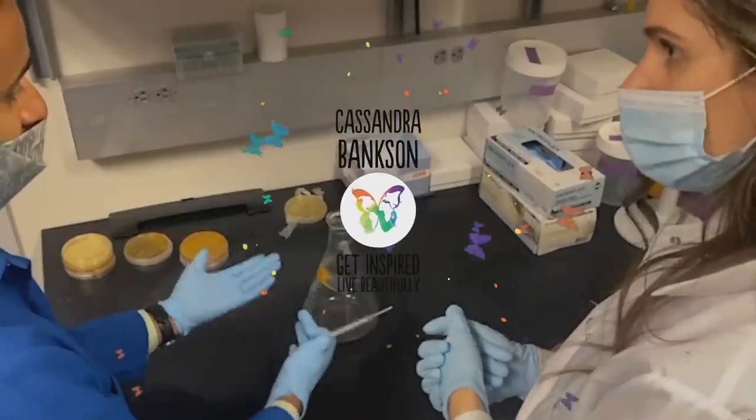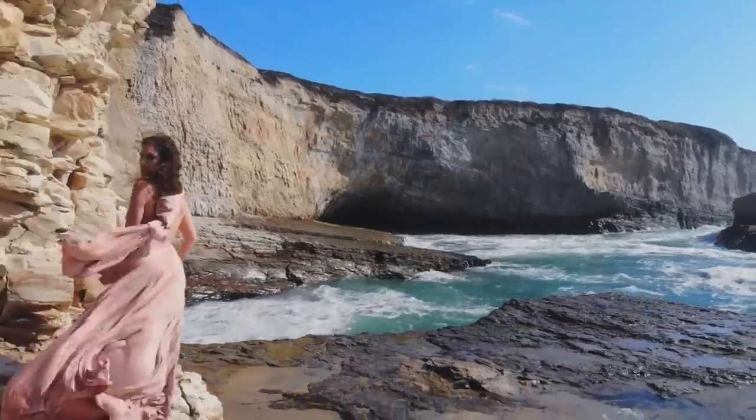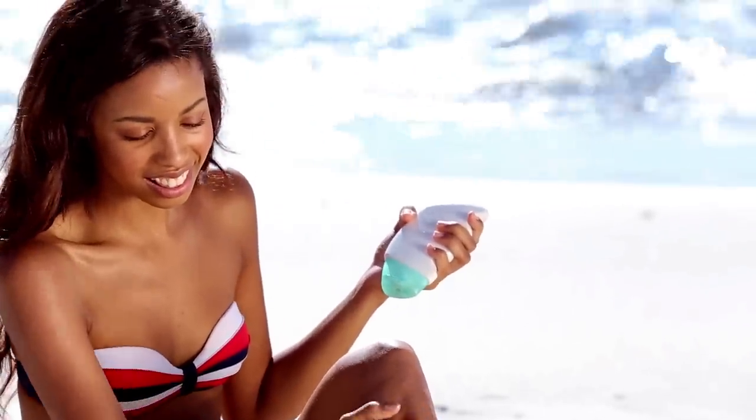Since then, becoming a medical aesthetician and trying to help other people with their skin, I've learned to understand which products are actually going to work for which skin types and which have medically proven ingredients. There is a little hint I didn't know about until maybe two years ago, and it is how sunscreen can actually be boosted by the use of a very specific vitamin — a wonderful antioxidant. There's a very interesting way in which this works and how it helps the skin.